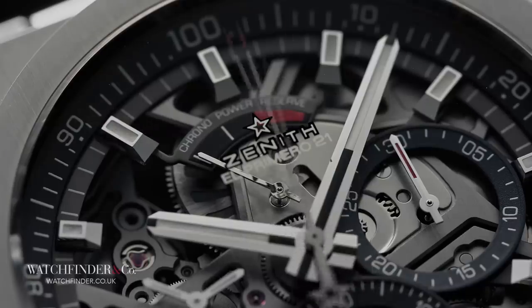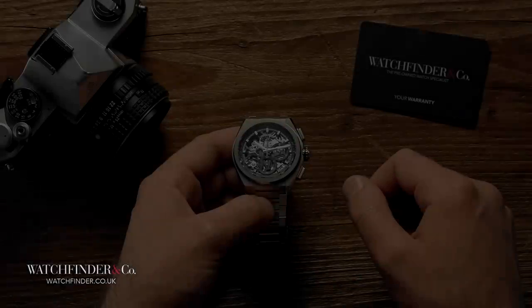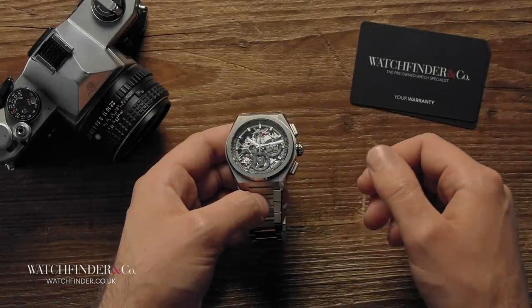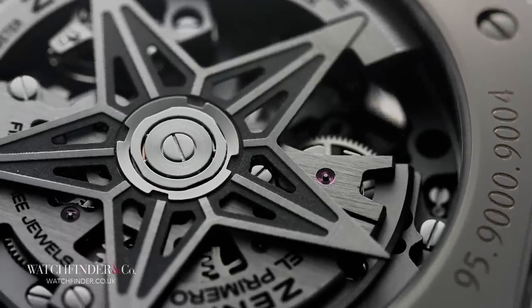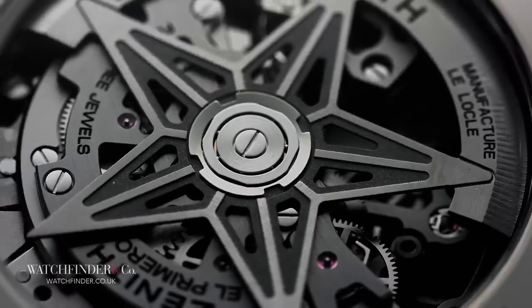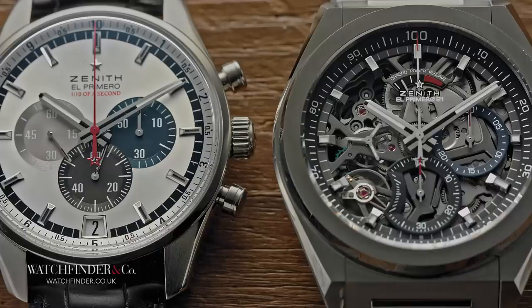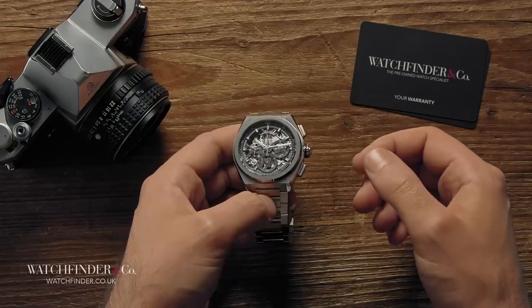Perhaps now, with this, that could be about to change. Progress in the mechanical sense is a strange notion — the pursuit of advancing a technology that really has no place in the modern world — but thanks to companies like Zenith, we get to appreciate it all the same. This is a spectacular commemoration of a company and an engine that has played such a decisive, if somewhat behind-the-scenes, role in making watchmaking what we get to enjoy today. Here's to another 50 years of the El Primero.